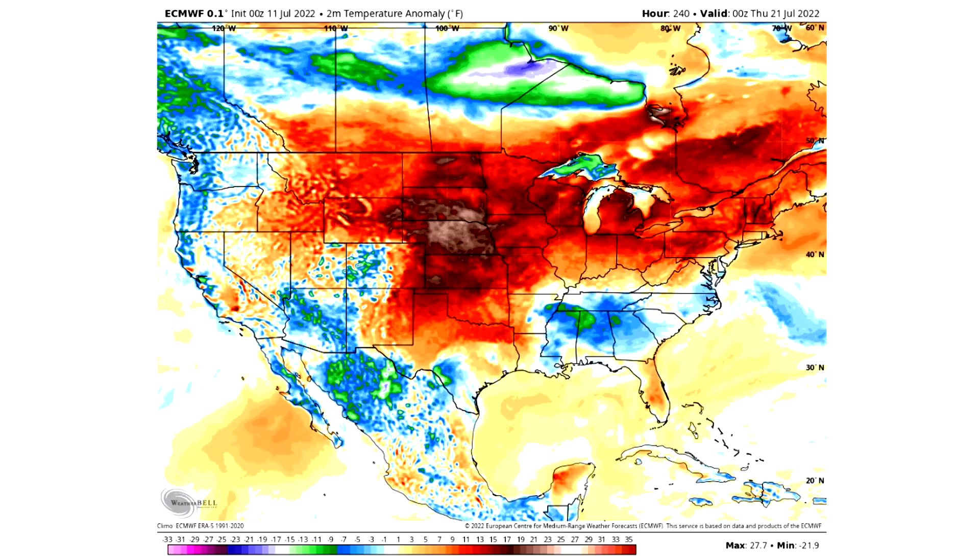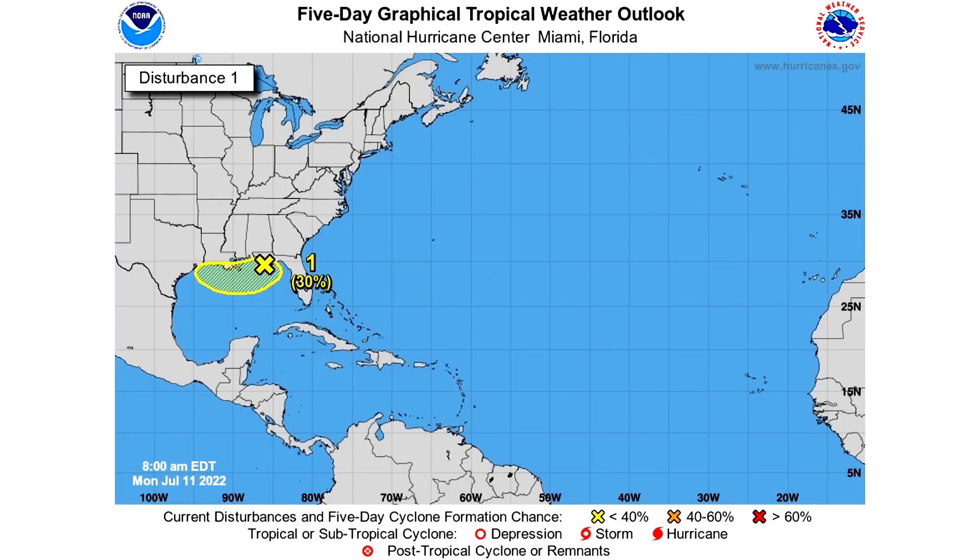Now let's talk about the five-day graphical tropical weather outlook. Over the next five days we have a 30% chance of tropical development, so we need to watch this very closely. We don't really know if it's going to hit Texas, Louisiana, Mississippi, Alabama, Florida, or anywhere else at this point — model guidance has suggested all of the above. What really matters is will it develop or will it not, and I'll be updating you daily on this probability forecast. It was at 20% yesterday, so we've gone up 10% in development.